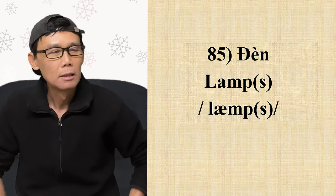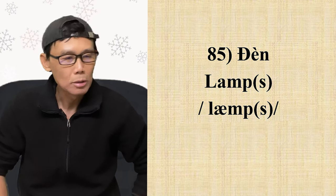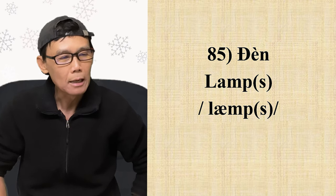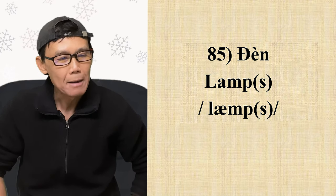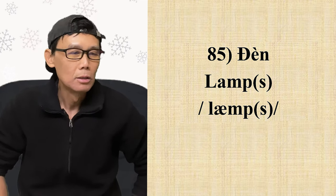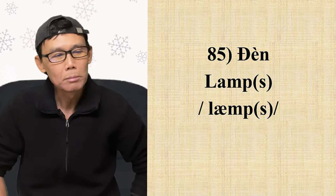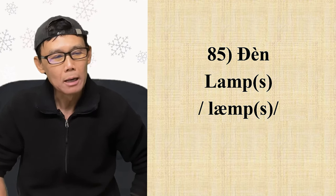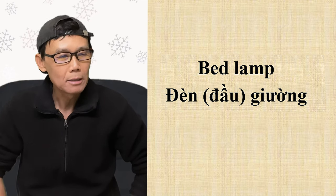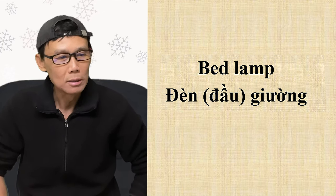Từ số 85: đèn — lamp. L-A-M-P. Dọn vô phiên âm, chữ này có 1 âm, nguyên âm là nửa a nửa e: 'lamp'. Nhớ đọc có phụ âm cuối cùng: lamp. Số nhiều thêm S, phát âm S: lamps. Ví dụ: 'bed lamp' — đèn đầu giường, thường để đọc sách trước khi ngủ.